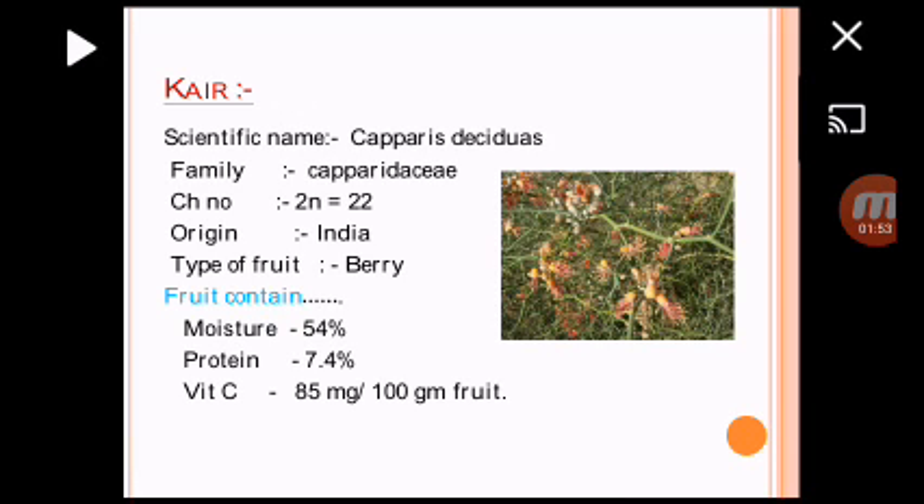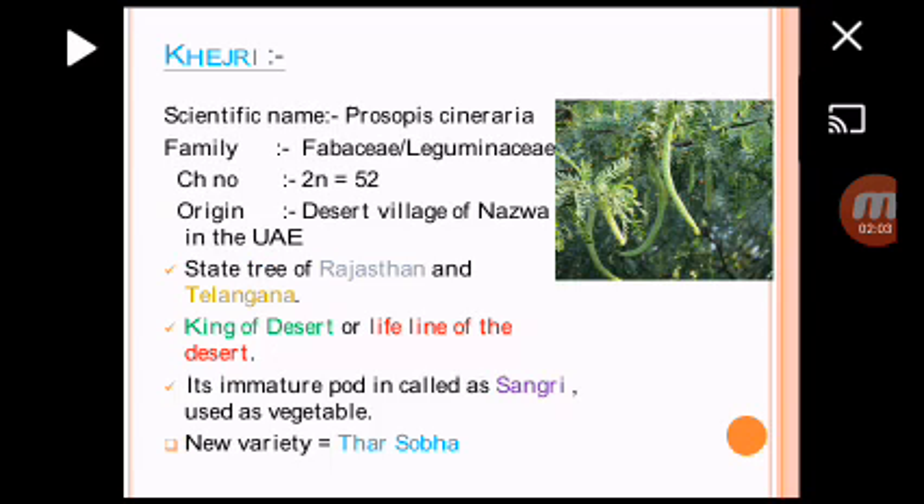Other one is Kerr — Caperis deciduous. Type of fruit is Berry. Kerr is a rich source of protein at 7.4%, and also a rich source of vitamin C.